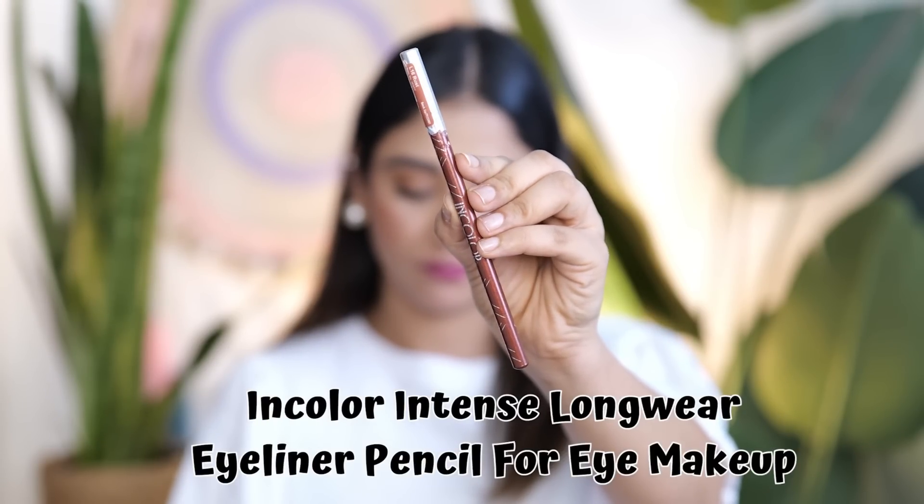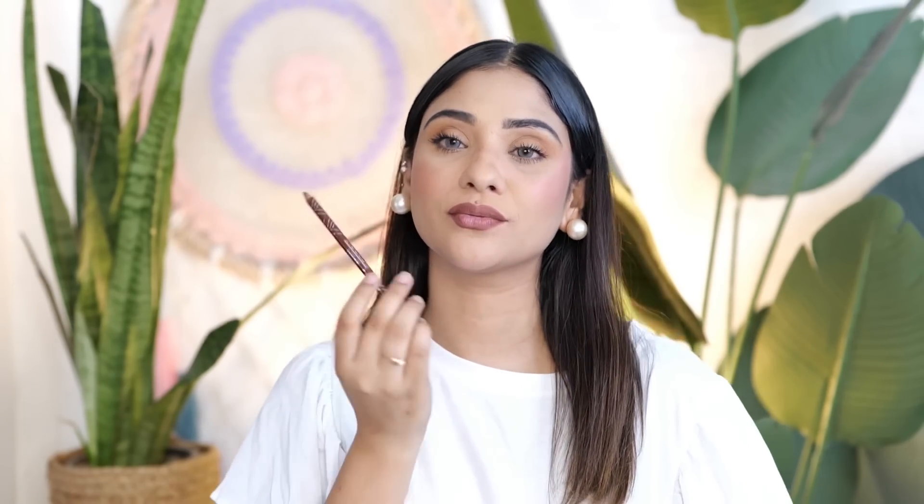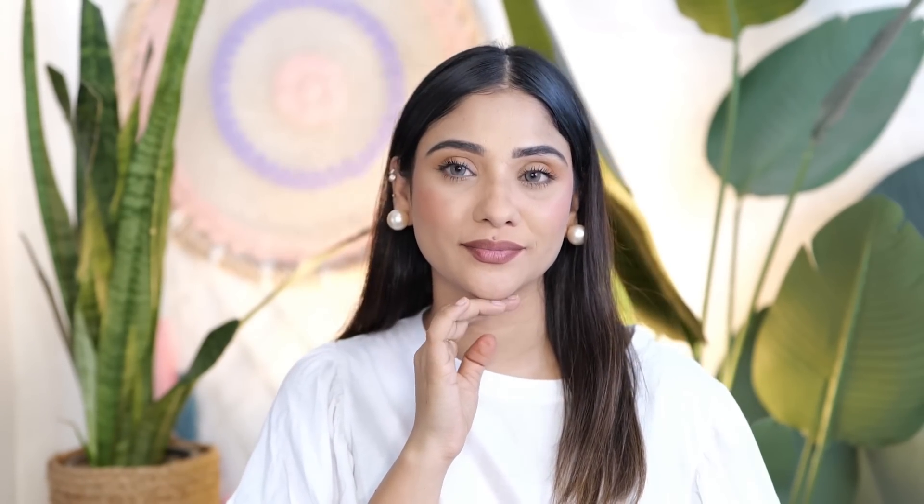Next is this In Color Intense Longwear Eyeliner Pencil. Basically it is a lip liner, but you can also wear it as an eyeliner. I am in shade 16, Rust, which is a maroonish-brownish shade. Oh my God, this is a gorgeous shade! You can use it alone, like a lipstick, or definitely as an outline. It is very cheap — it is only 49 rupees. It is the cheapest lip liner and a very beautiful shade.